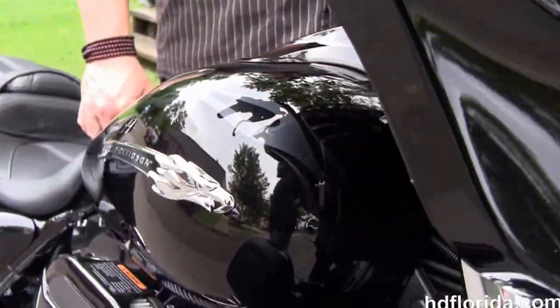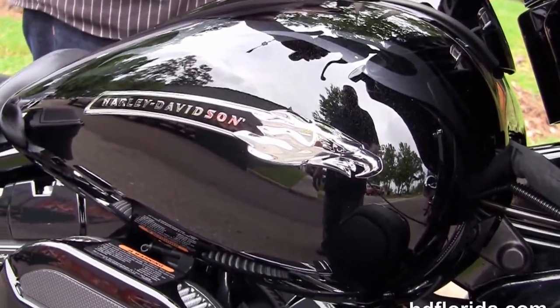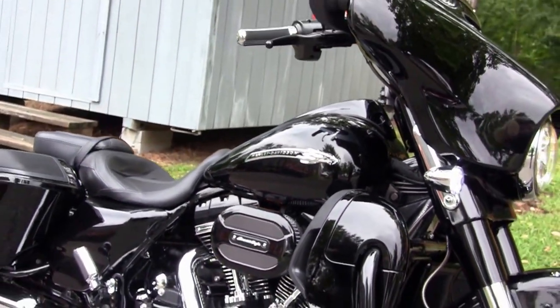It's in stock and ready for immediate delivery. We finance new Harley-Davidsons up to 84 months. This bike comes standard with a two-year unlimited mile warranty, and we stand out for five years on top of that.